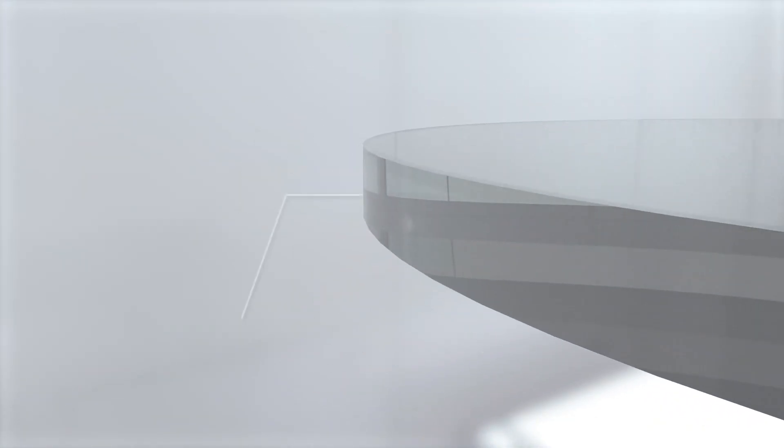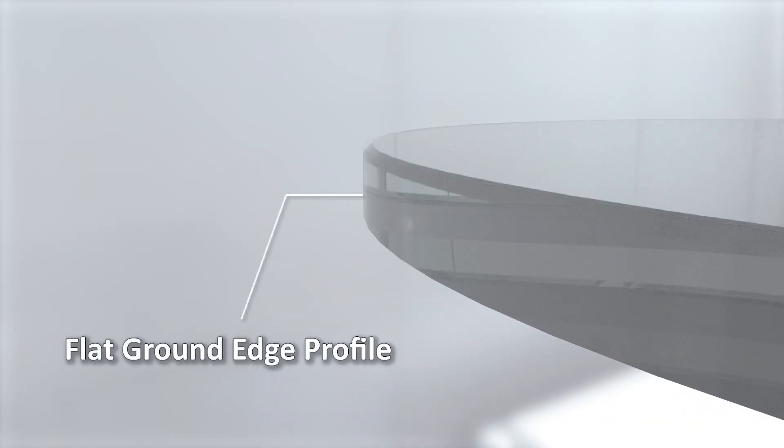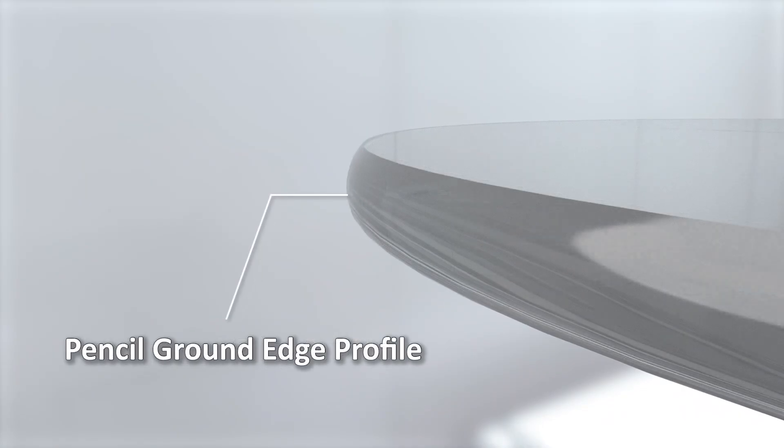These tools also allow for customized edge profiles, such as flat ground or pencil ground edges, tailored to meet diverse application requirements.